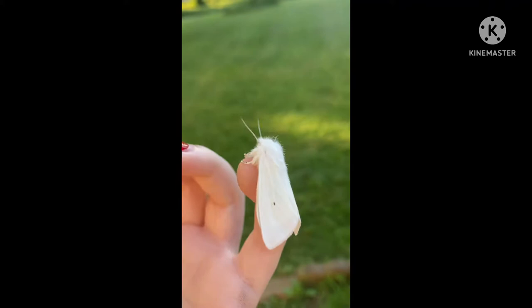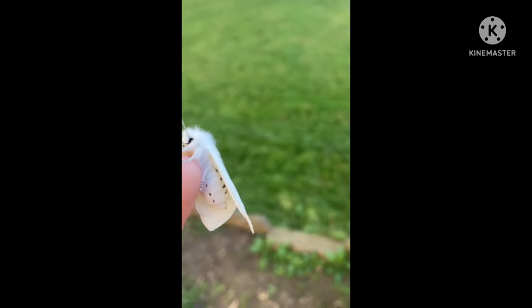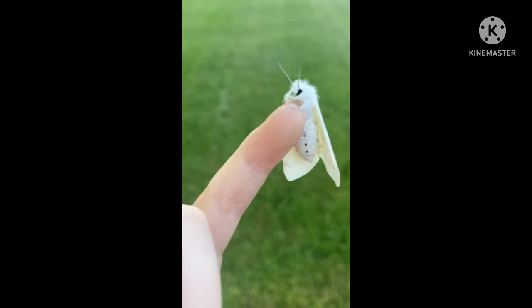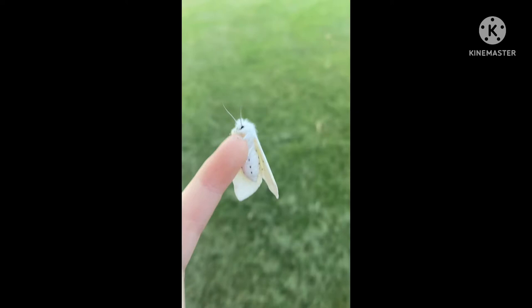I'm not sure how long he's just gonna sit here, but this little guy likes me. Let's go on a walk!